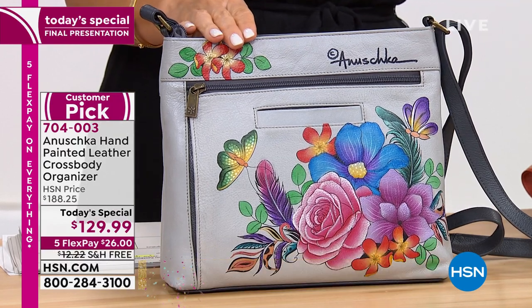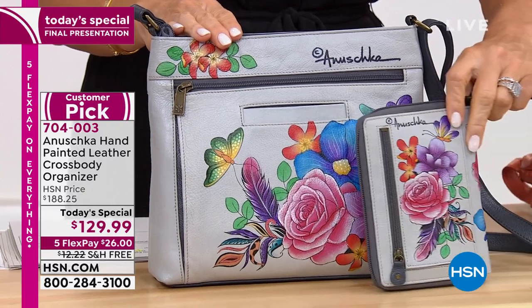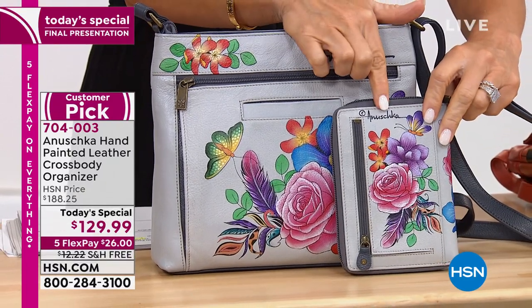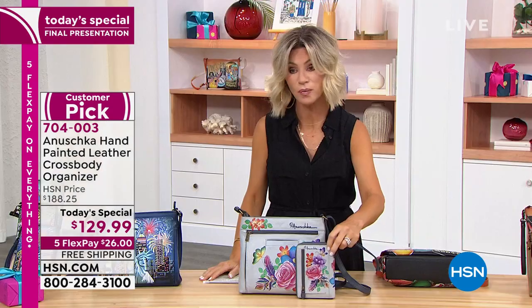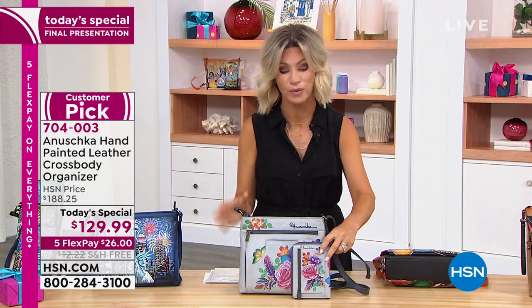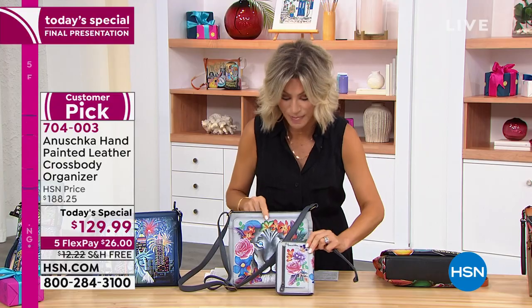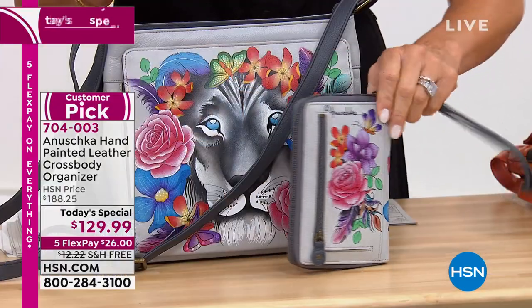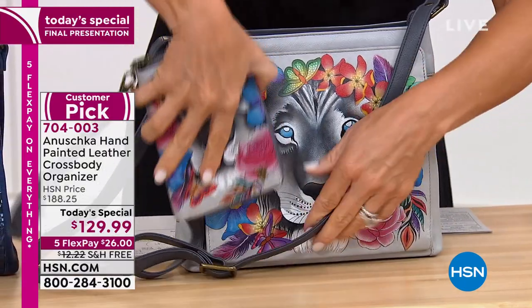Notice the signature on the back? Every single Anoushka handbag has that hand signature on the back. That is not a stamp, that is not a print. That is something that my father, my mom Roma, myself, Devleka, or my wife Joey — one of us in the workshop is hand-signing every single piece. We're going to be talking about the wallet too. We have the matching wallets for you. This is that beautiful Lion Magic with the matching wallet.